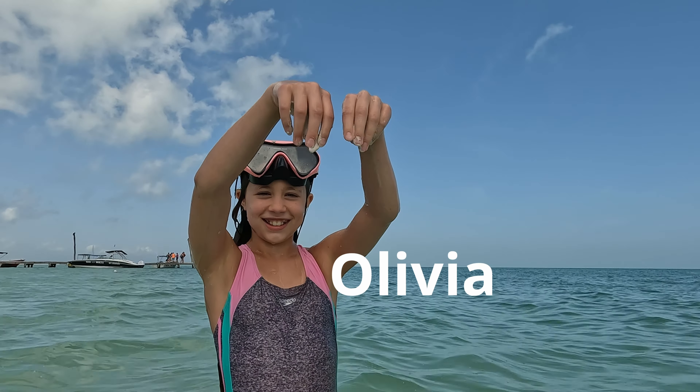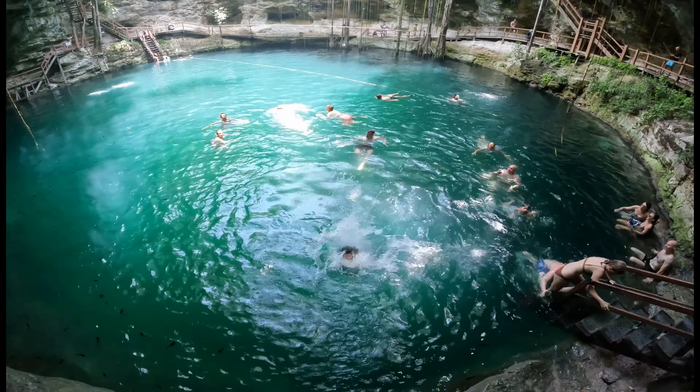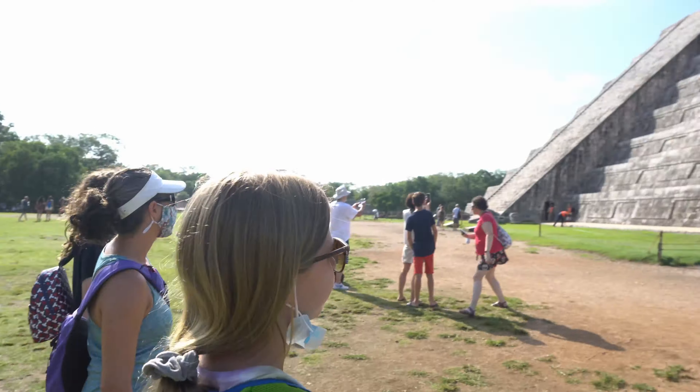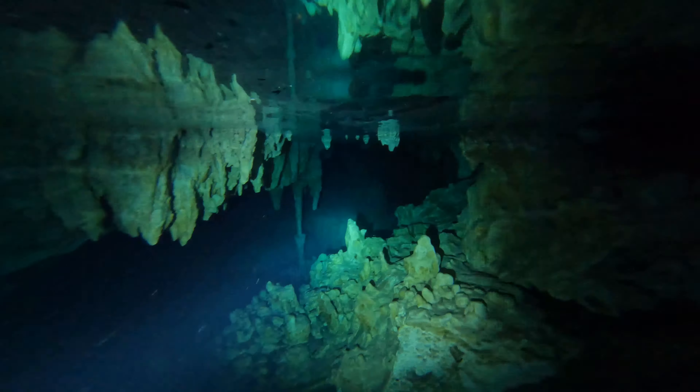Join Olivia, Abby, Parra, and John as they go back overseas after a long hiatus to the Yucatan Peninsula in Mexico.